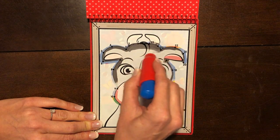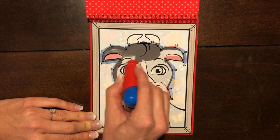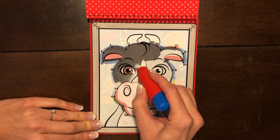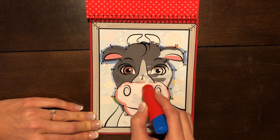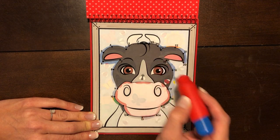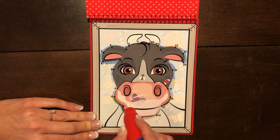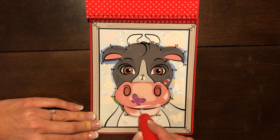Now let's color it in. I'm seeing gray, I see pink, I see brown eyes, two eyes. I see more gray and pink, more pink, the mouth, the nose.